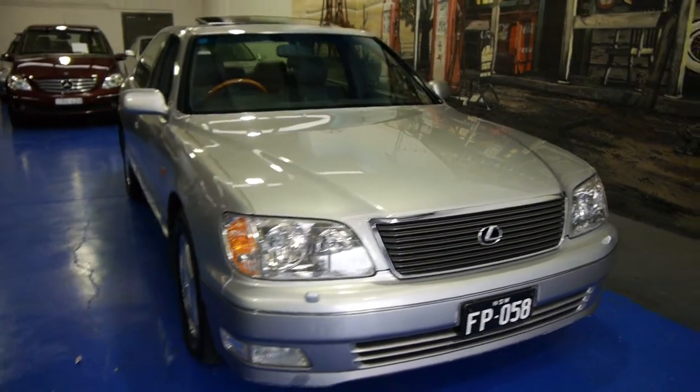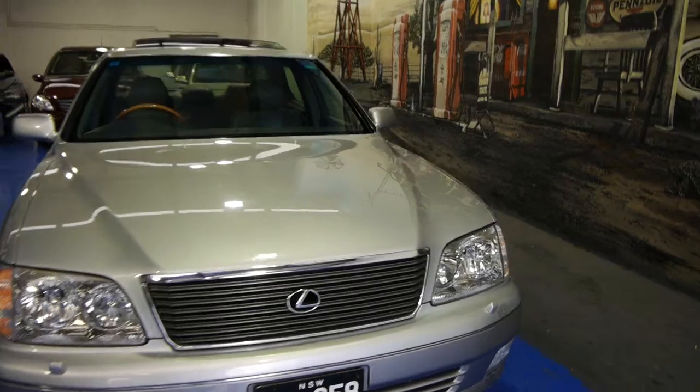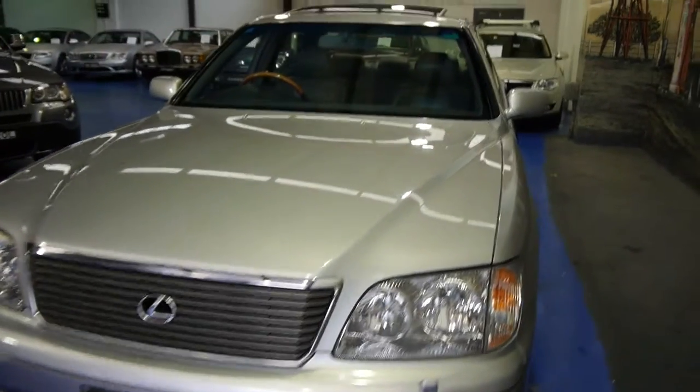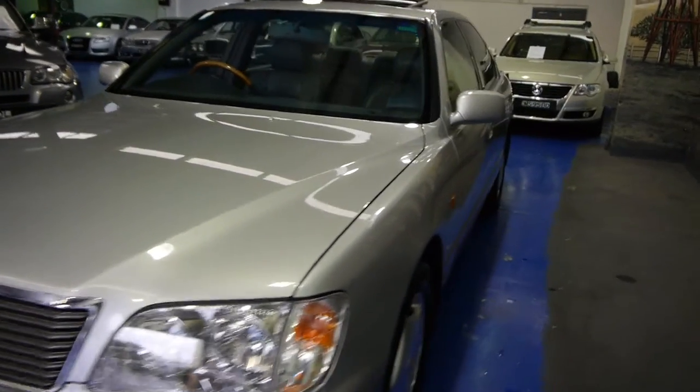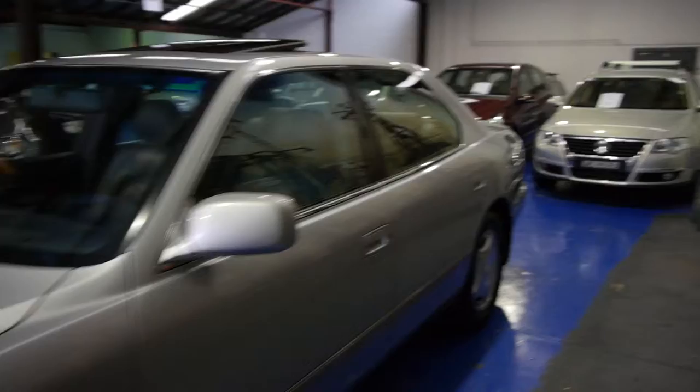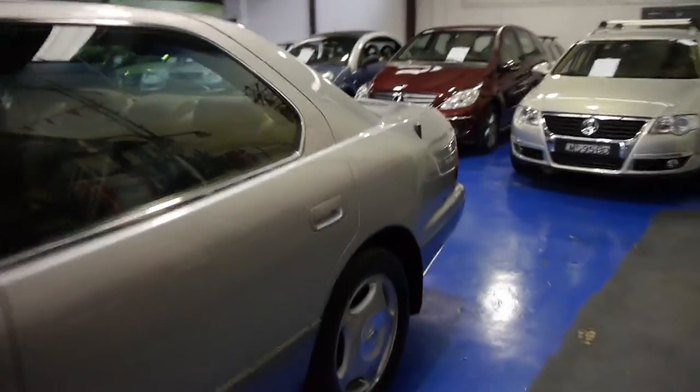Good morning ladies and gentlemen, this is Richard from the Old Timer Car Centre here in Marrickville, New South Wales. Today we have a lovely 1999 Lexus LS 400 sedan — absolutely lovely with 155,000 kilometres.